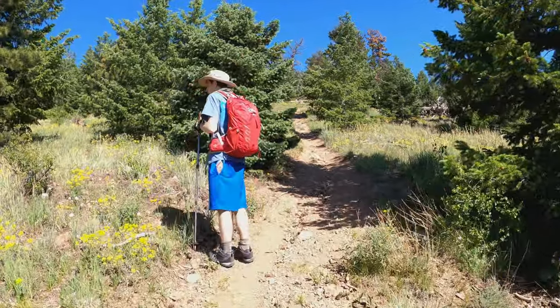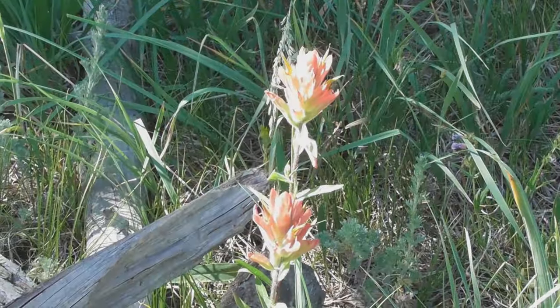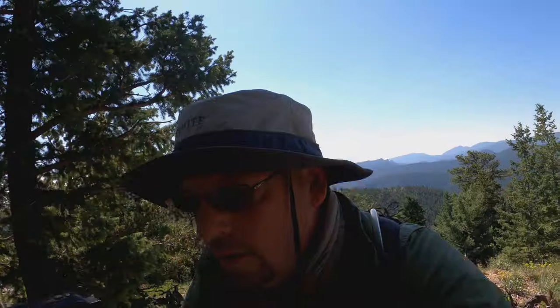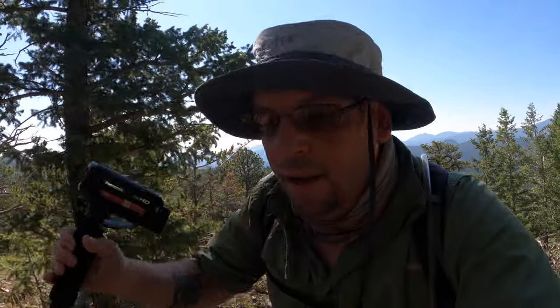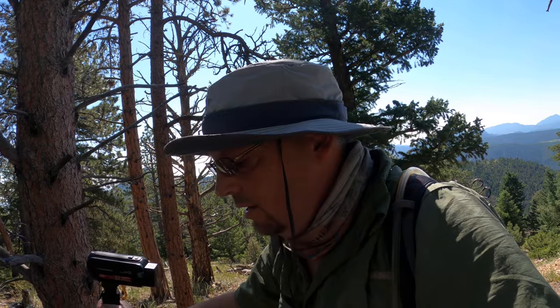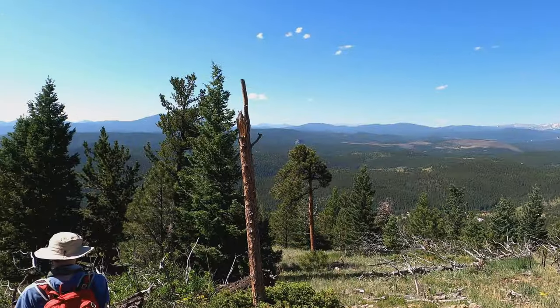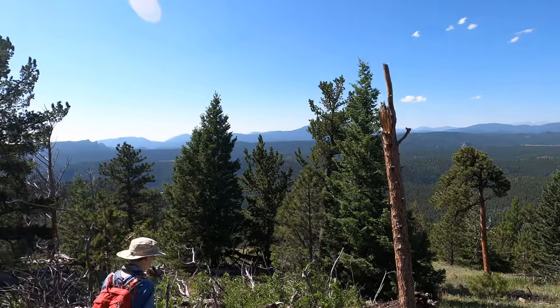It's getting steep now. I get pretty winded hiking up hills in general. But this hike has about 750 feet of elevation gain over about three-quarters of a mile. Plus we're approaching 9,000 feet elevation, so oxygen levels aren't quite the same.